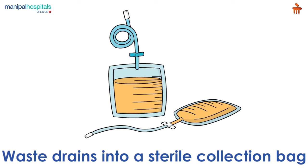When the dwell time of four to six hours is over, the solution along with waste products drawn from your blood drains into a sterile collection bag.